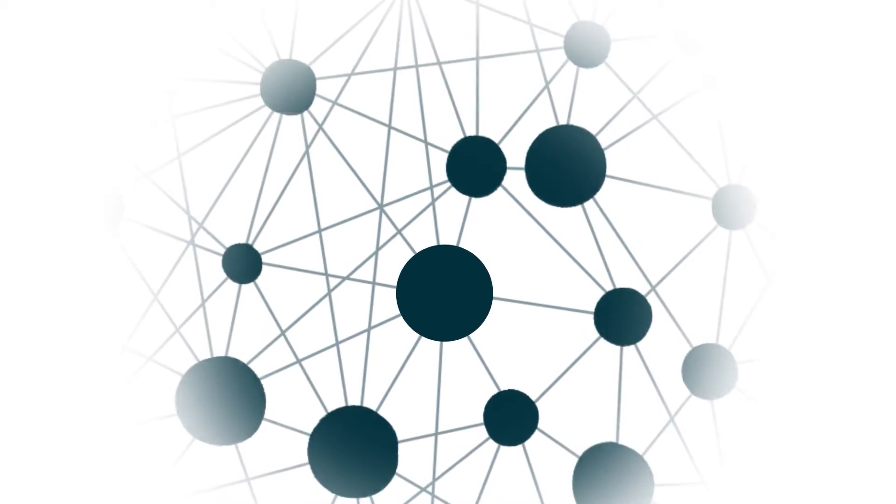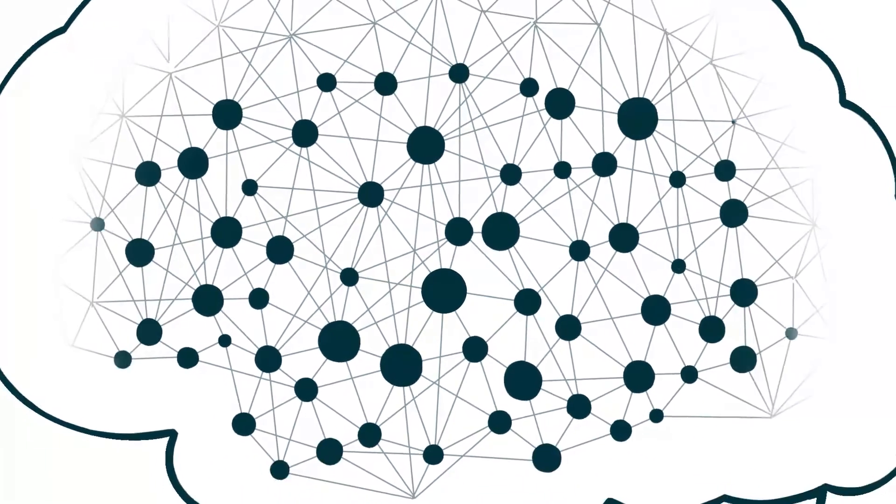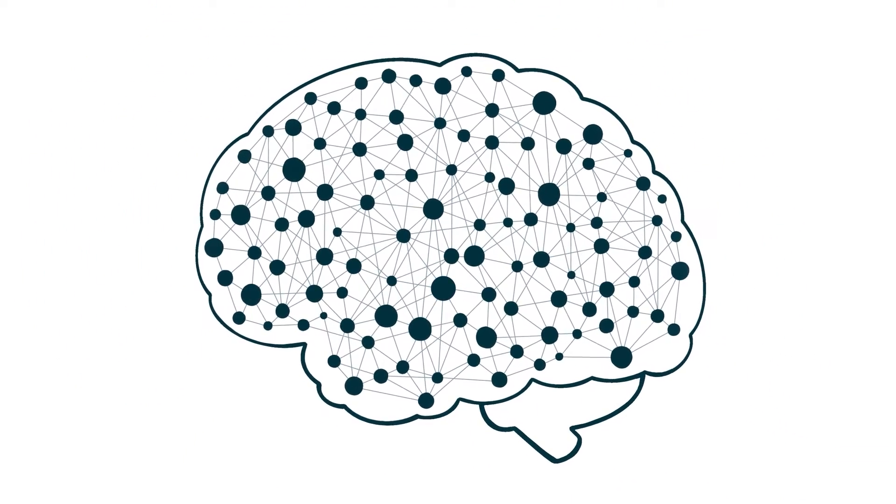Your brain is you. An intricate maze of neurons and connections holds every thought and feeling you've ever had — the way you move, past loves and future dreams. It's everything, and yet it is generally still a mystery.